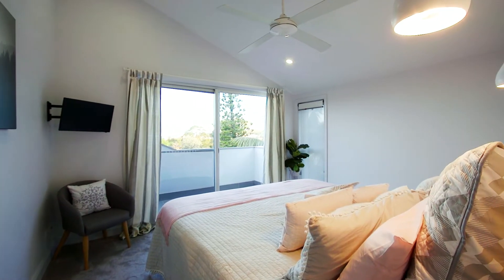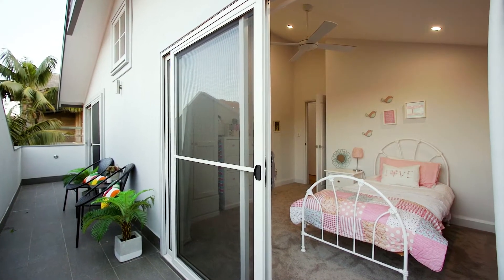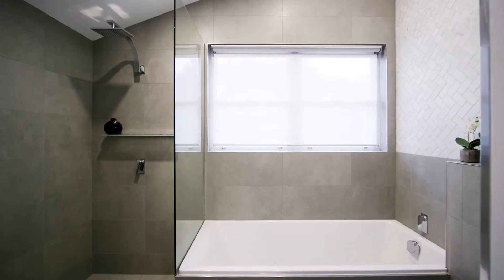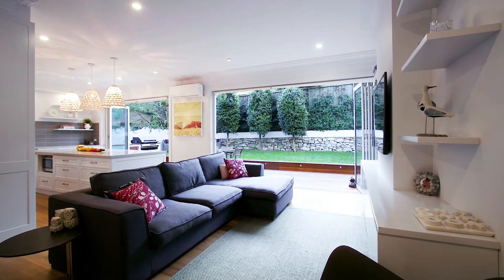The spacious master suite and two upstairs bedrooms capture ocean views with access to a balcony. Bathrooms are draped in Spanish and Italian tiles with marble finishes. Other features include European oak floors, Velux skylights, air conditioning, and heated floors.